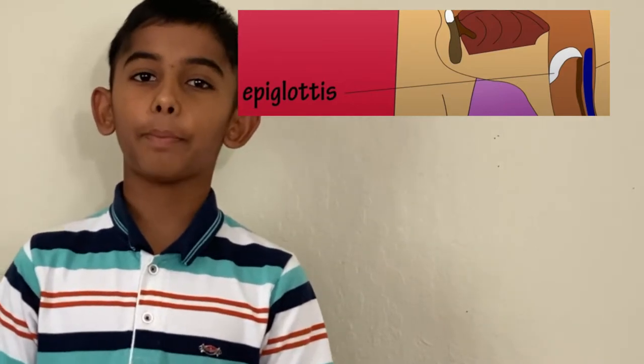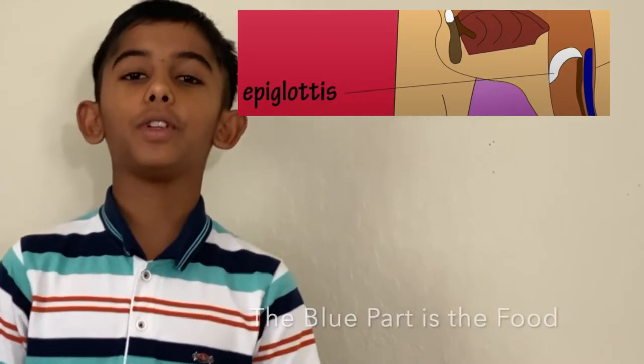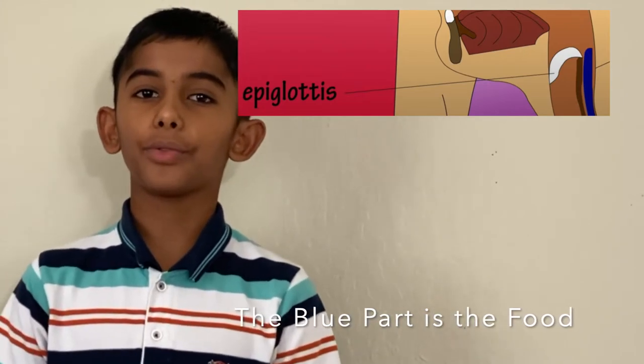So whenever you eat and breathe in food, which one will it go through — the esophagus or the trachea? That's where the epiglottis comes in. The epiglottis is a body part that blocks the path for food to enter the trachea. As you can see in the photo over here, the white part is the epiglottis. When you swallow food, the epiglottis closes so the food can go through the esophagus. While you're breathing in, the epiglottis opens so the air can pass through the trachea.